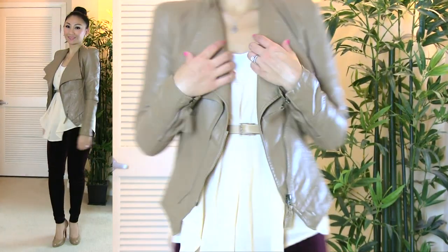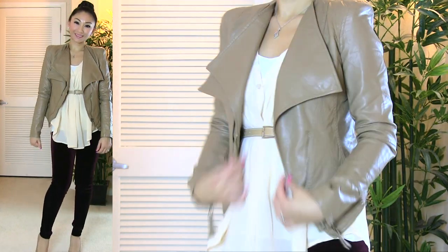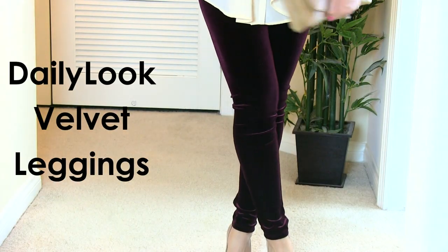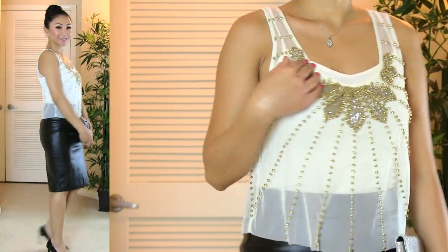I'm working around the tunic again, but this time I'm wearing my faux leather jacket by Daily Look. And my new obsession are these velvet leggings from Daily Look as well, and I'm wearing my nude pumps again.